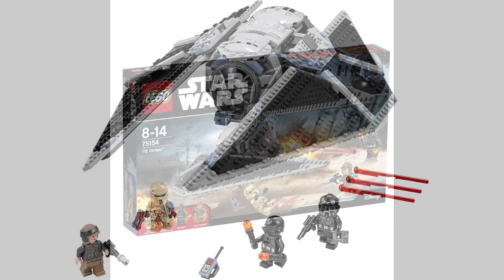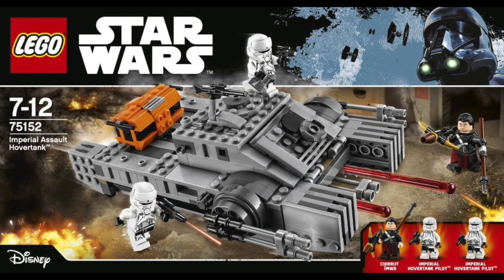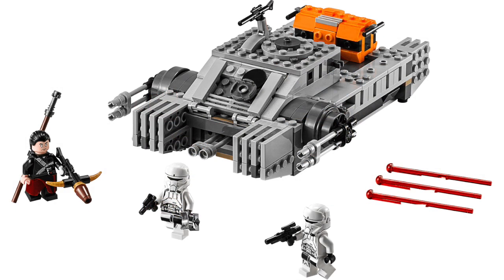I'm really looking forward to Rogue One. I don't know a whole lot about it — we've seen a trailer or maybe two — but I think it looks really cool. Now that we've seen the LEGO sets for it, and they've also released pictures of some of the other toys, we kind of have a little bit of an idea of some of the stuff we're going to see. And I'm pretty excited — I think it's going to be pretty awesome.